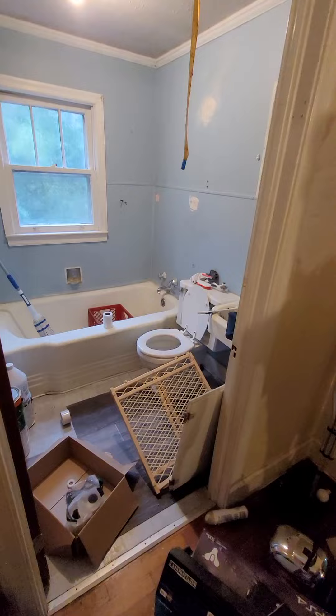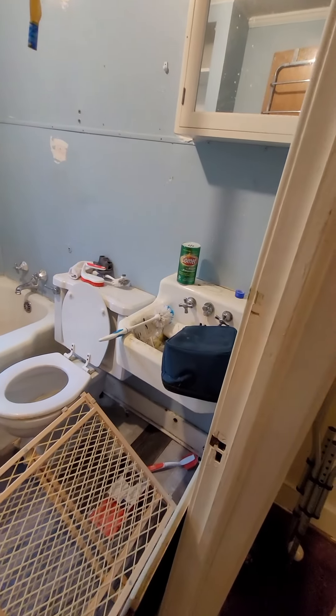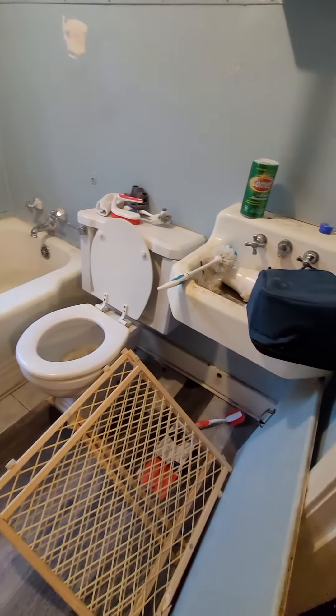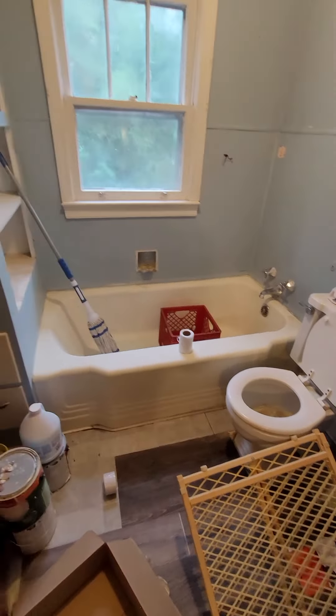The pedestal is in here. See up under that sink — that's where it was leaking at. Pedestal. Toilet's coming out, epoxy the tub, and add a surround.